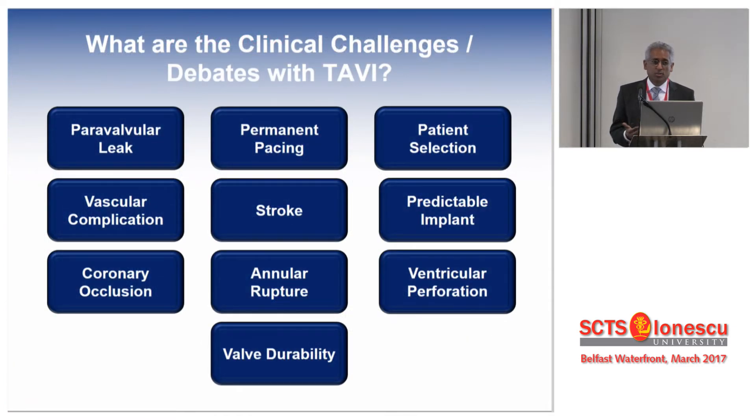There are clearly challenges with TAVI today: permanent pacemakers, patient selection — which I think is a big issue — vascular complications, stroke, predictable implant, coronary occlusion, annular rupture, ventricle perforation, and more recently, valve durability has been questioned.